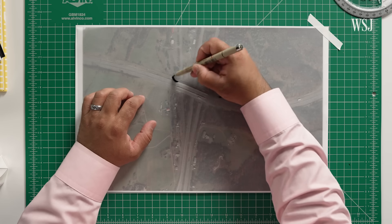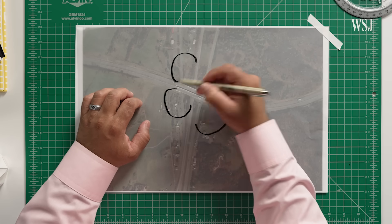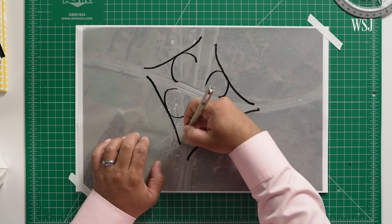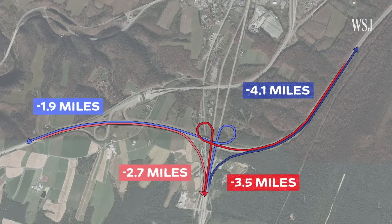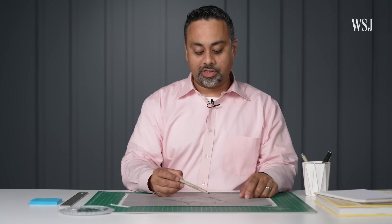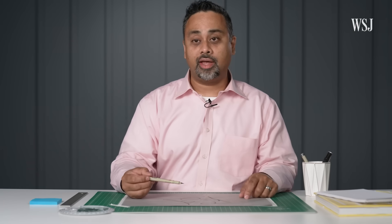So what about a cloverleaf? We would have those circular ramps connecting, which would allow movement between the two roads from any direction to any direction, reducing the interchange length in each direction by up to roughly four miles. The challenge would be how it would interact with this local road and how we could potentially avoid conflict with some of the existing properties and structures in that area.